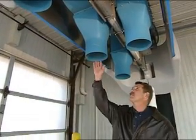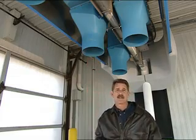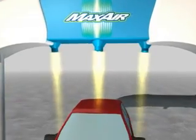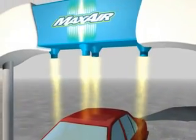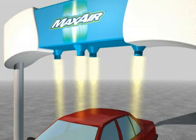Concentrated air columns are achieved by using round discharging nozzles at the bottom of the dryer outlet. Round nozzles are more effective than square or rectangular ones. By using concentrated air columns, Maxair delivers high velocity air to a tall SUV or a low profile sports car.